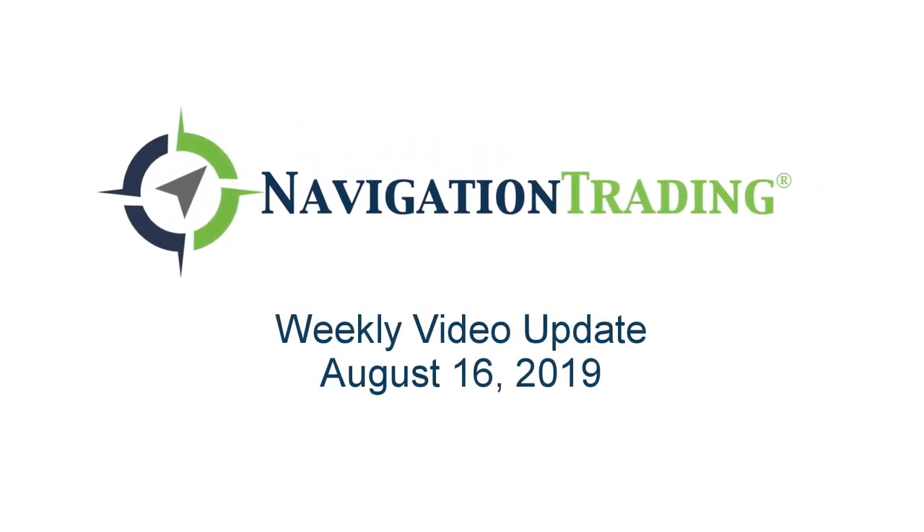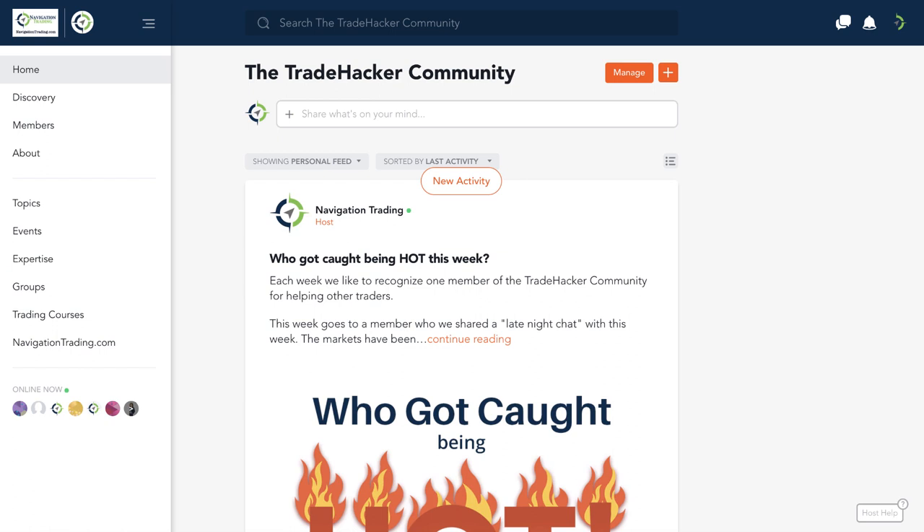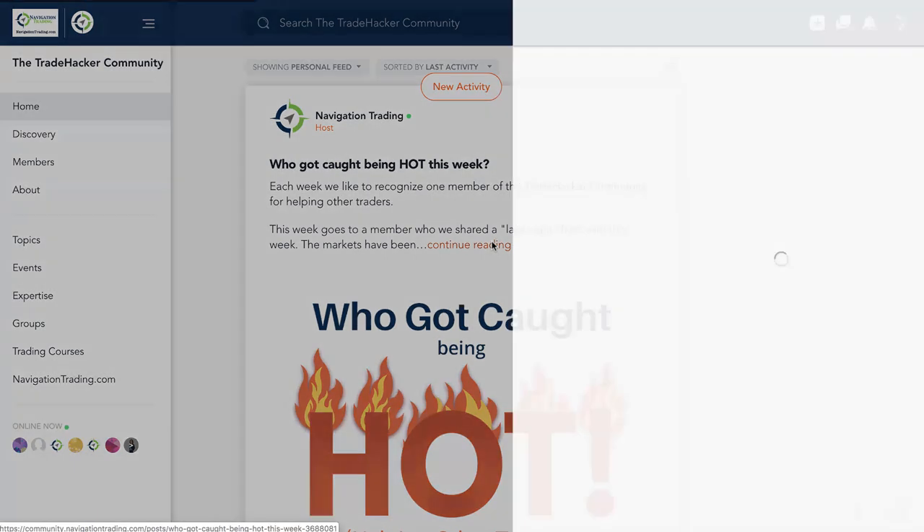What's up, Navigation Traders? Happy Friday. Today's Friday, August 16th. Welcome to this week's video update where we will review all the trade alerts and positions. Before we do so, let's jump into the community and check out who got caught being hot this week.